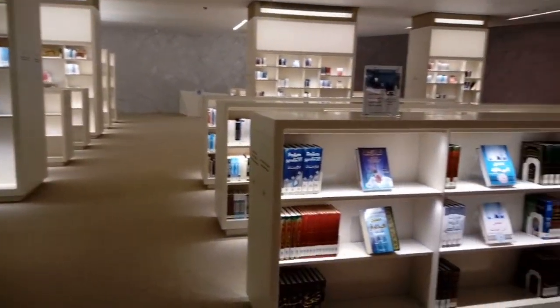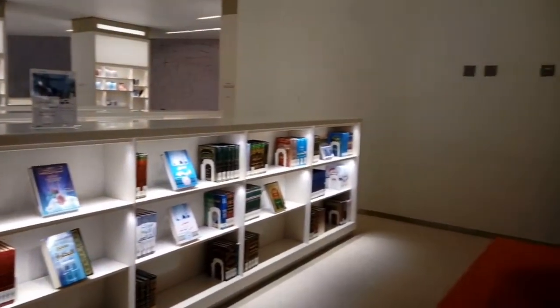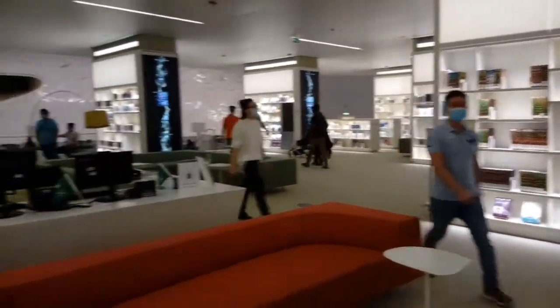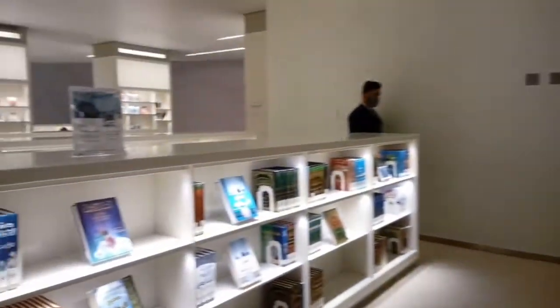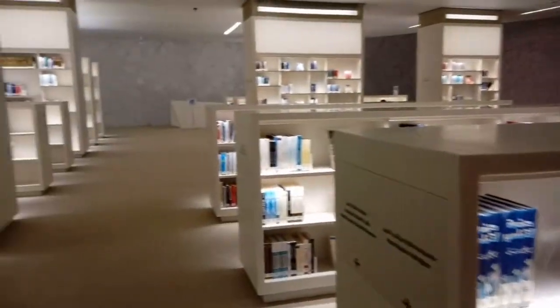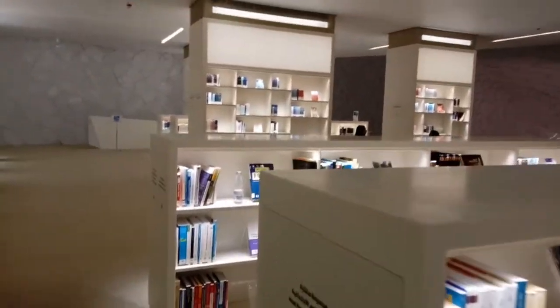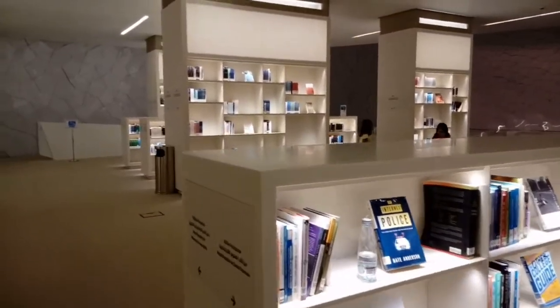So we are now in the library section. Maayo siya. Pwede talaga. Very peaceful dito. Pwede kang magbasa-basa ng mga books.